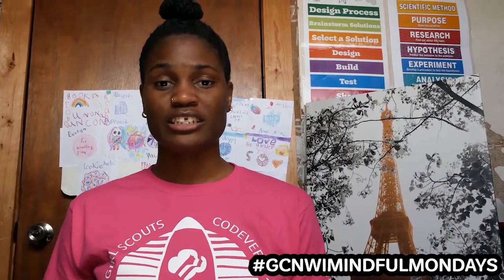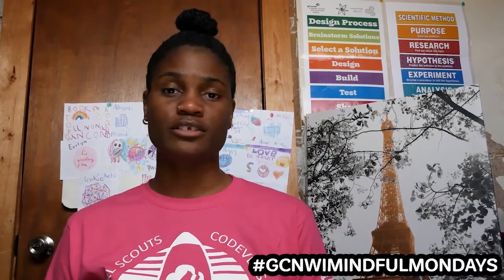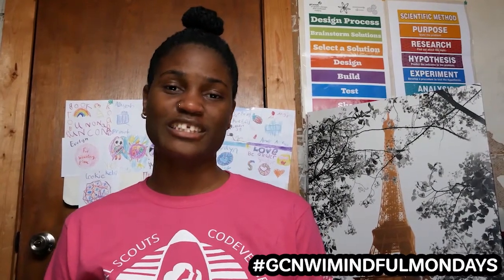Today we are dealing with a bunch of different things and changes that can cause us to stress out a little bit, or maybe we might be feeling a little sad. And it's okay to feel all of those emotions, but we need to make sure that we're creating a healthy way to deal with all of those.